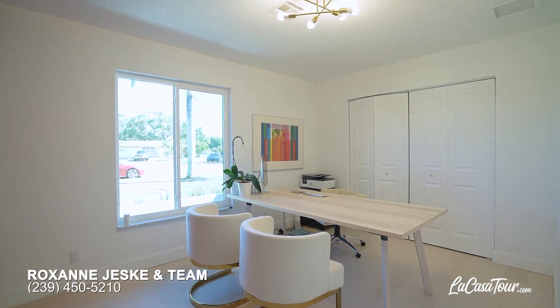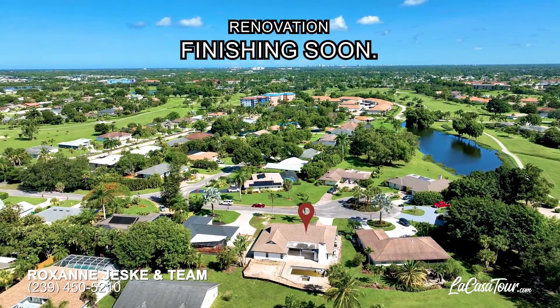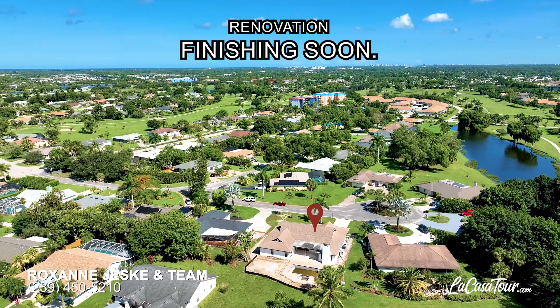Once outside, you'll find a new custom pool with water features and a hot tub inside your fenced-in yard with new Calusa privacy hedges.